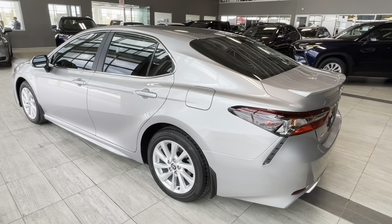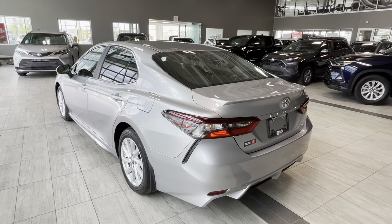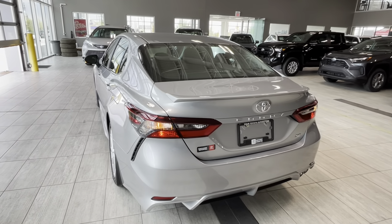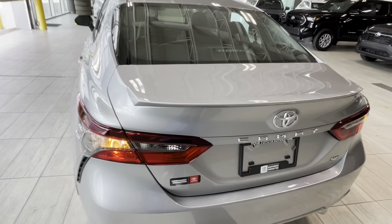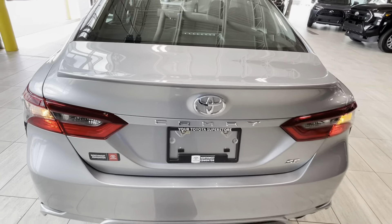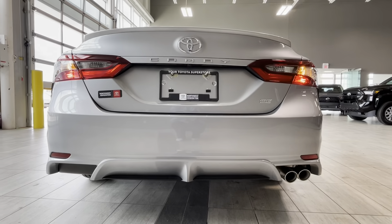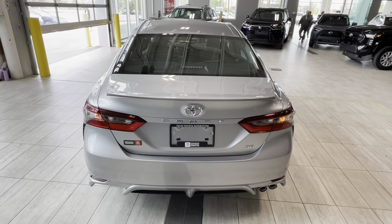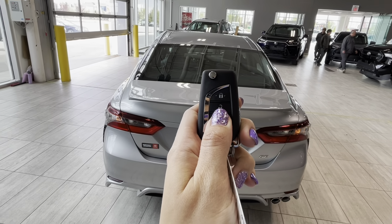Moving to the back of our Camry SC, we can notice features that give it a sporty and dynamic appearance, including LED combination taillights with black accents matching the front, a rear spoiler integrated into the rear door, Toyota Camry badging, a rear sport fascia, and a single exhaust with dual chrome tips. To open the trunk, we can press the button from the driver's seat or press and hold the button on the key fob.